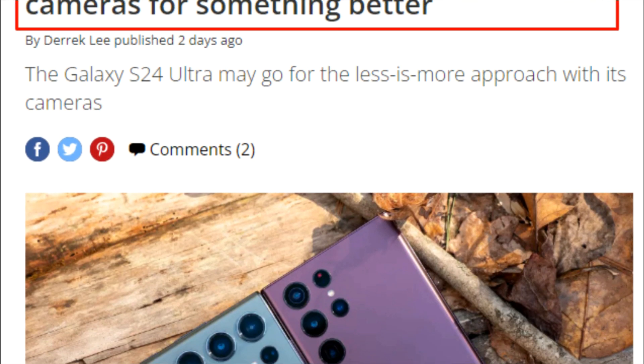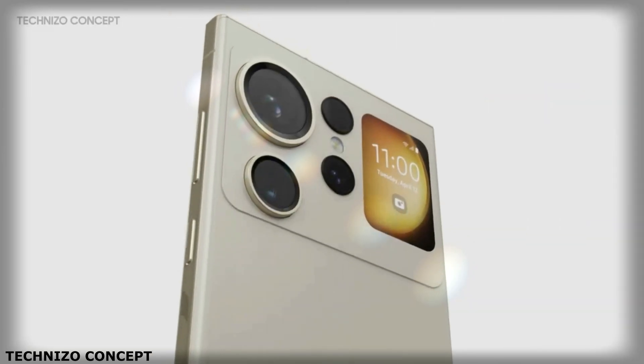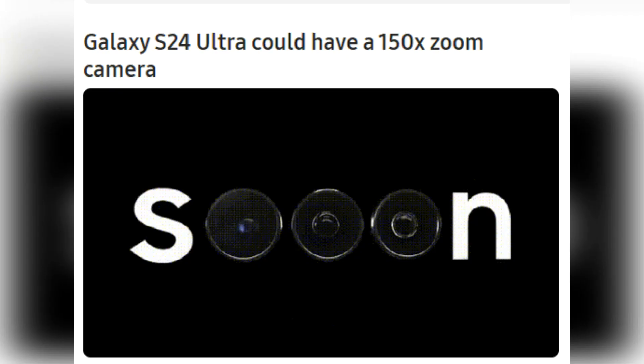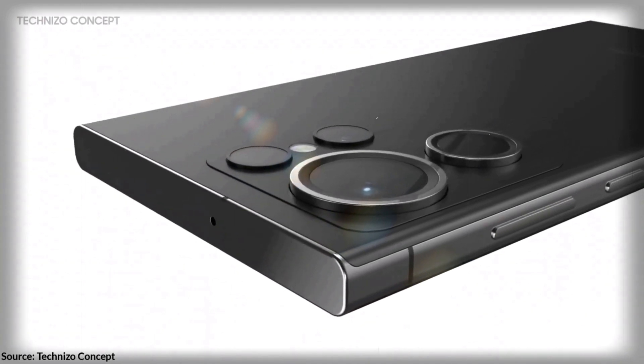Reducing the number of cameras on the rear of the Galaxy S24 Ultra could lead to a cleaner design and a reduction in clutter, while still offering top-of-the-line photography capabilities. Regardless of the reason for the reduction in the number of cameras, the upcoming Galaxy S24 Ultra is sure to be a powerful and high-end smartphone.